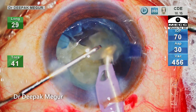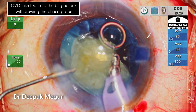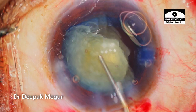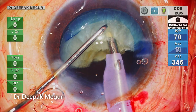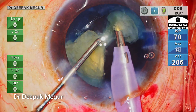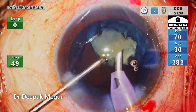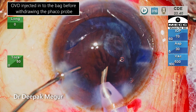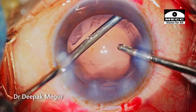Before coming out, I inject OVD through the side port to prevent any shallowing of the anterior chamber. Maintaining anterior chamber equilibrium at every step of the surgery is very critical in such situations. The second hemi-nucleus is then divided into smaller fragments and each is emulsified in a controlled manner. OVD is again injected through the side port before coming out. There is very little cortex, which is then aspirated out.